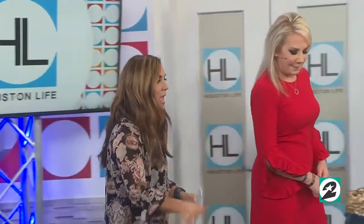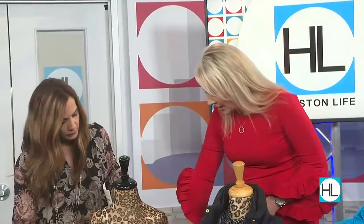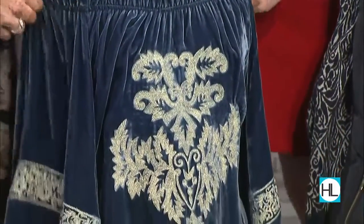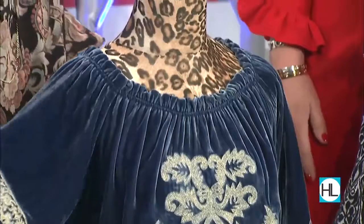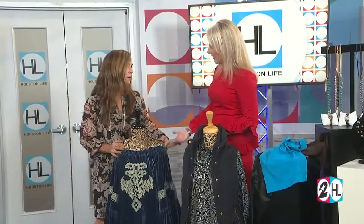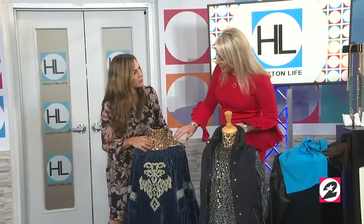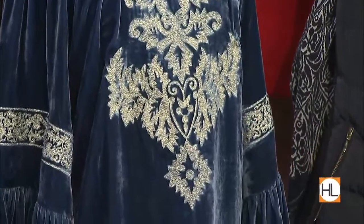One trend you said we cannot live without is velvet. This velvet top or tunic is great because anybody can wear it. If you have larger shoulders, it can go off the shoulder, or wear it like this with a cute necklace. If you're worried about your arms, go a little off the shoulder and your arms are still covered. You can also throw a wrap over it. For accessories, I'd add a small choker and some big bold earrings.